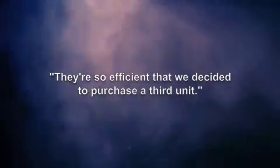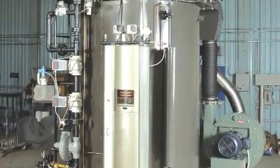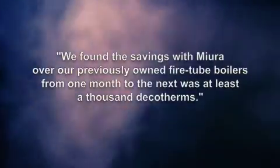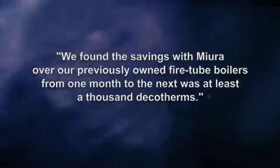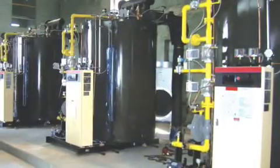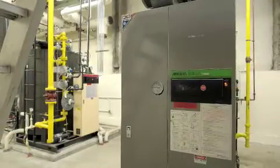"They're so efficient that we decided to purchase a third unit," Clifton said. In terms of saving money, he reports that savings with the original two units were thousands of dollars per month. With the new unit, savings are even more. "We found the savings of Mura over our previously owned fire tube boilers from one month to the next was at least 1,000 dekatherms. In fact, the lowest number I had was 1,200 and the highest was about 1,600. With the new unit, we found we saved another 100 to 200 dekatherms beyond that each month."